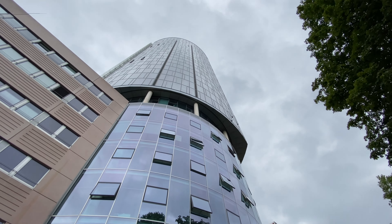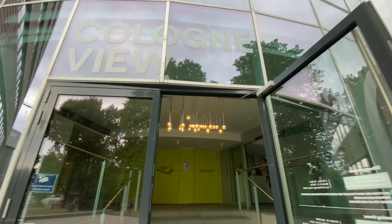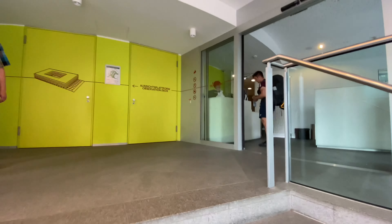You'll get to see an amazing view of the Cologne city and cathedral from the top of this building. You can buy the ticket at the entrance and the price is 5 euros per person.